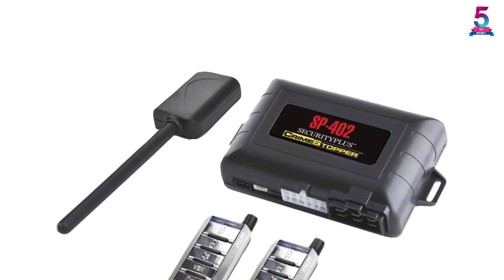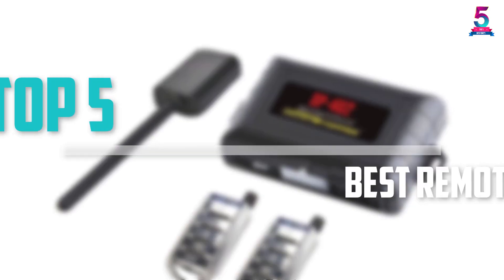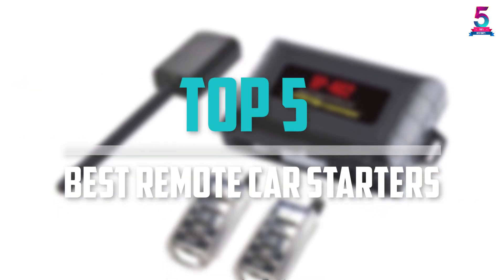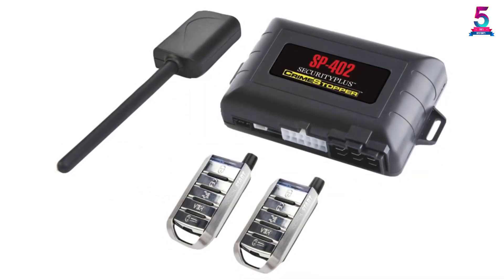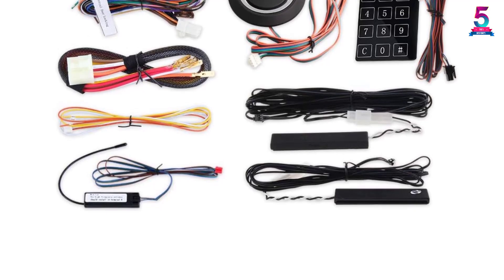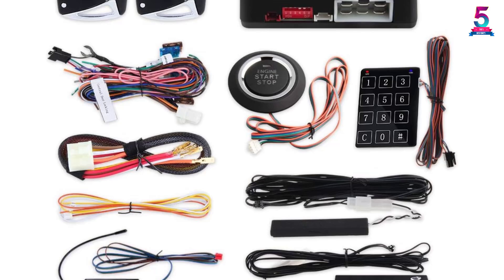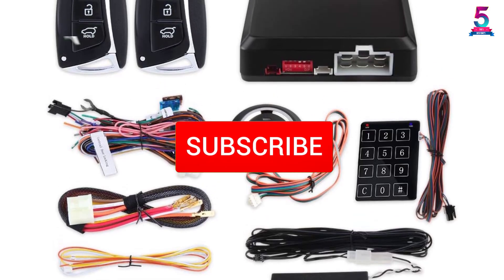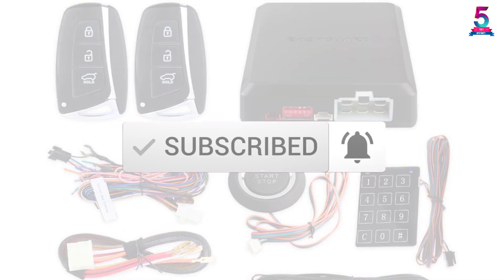Are you looking for the best remote car starters in your budget? In today's video we break down the top 5 best remote car starters that are available on the market. I made this list based on their price, quality, durability and more. To find out more information about these products, you can check out the description below and also make sure you subscribe for more reviews. So let's get started with the video.